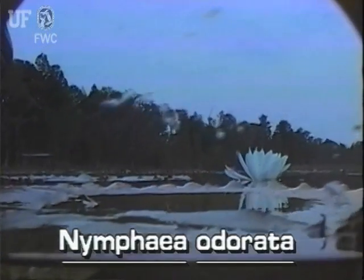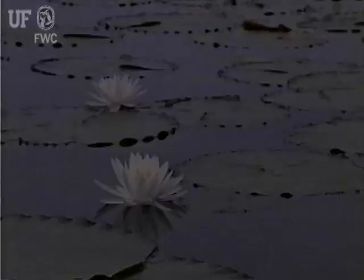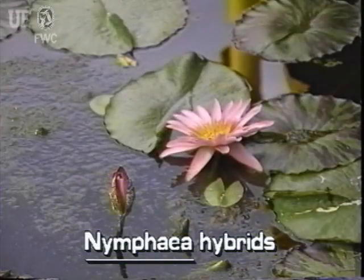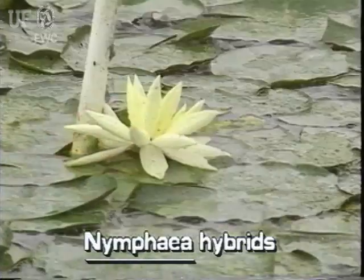Fragrant water lily flowers are showy, white, and aromatic. Flowers are borne at or above the water surface. Water lilies are among the most hybridized of all plants. Flowers of unusual color and shape are characteristic of hybrid water lilies.